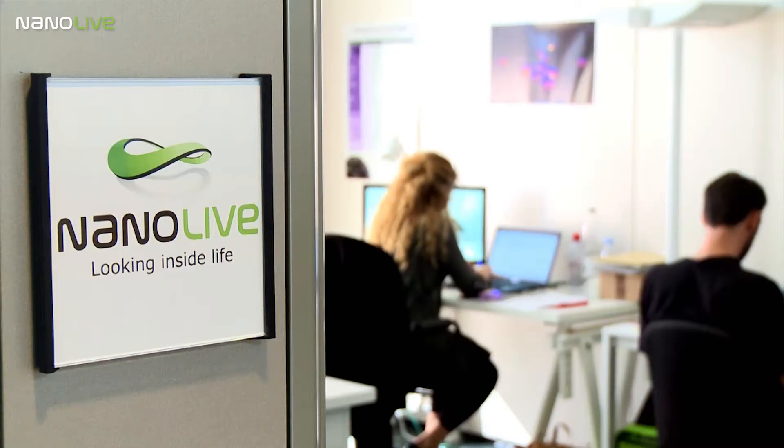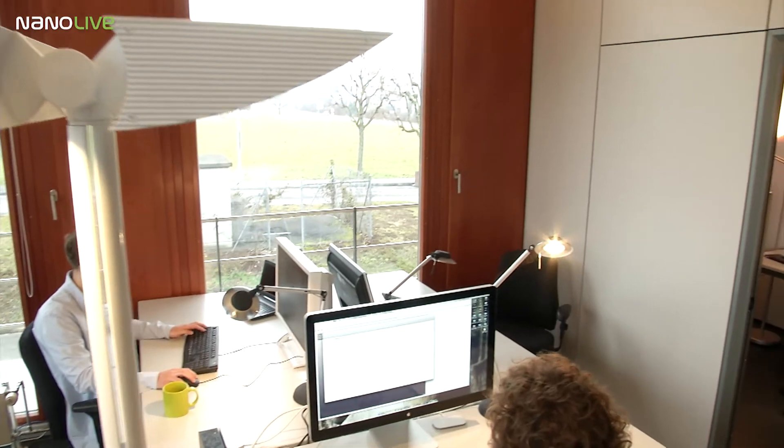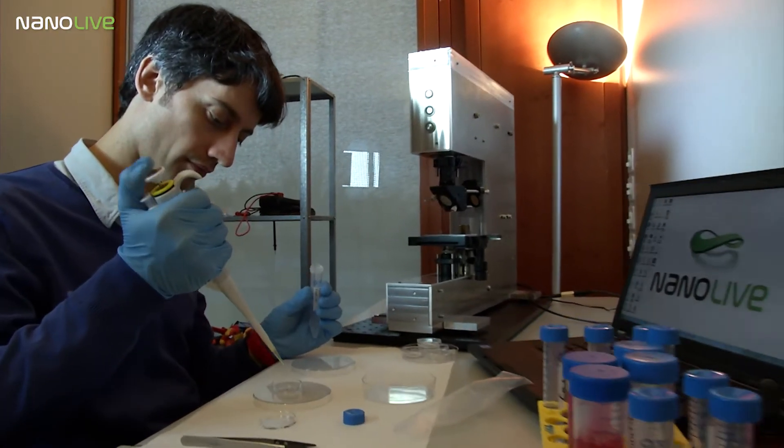Hi, my name is Jan and I am a physicist. During my PhD at YPFL here in Switzerland, I had the chance to make a fundamental discovery in microscopy. Together with my colleagues, I developed a disruptive technology that allows for the very first time to look inside a living cell without damaging it.